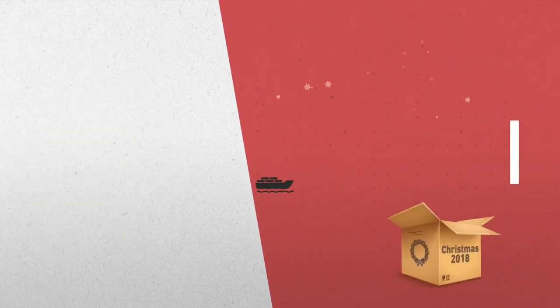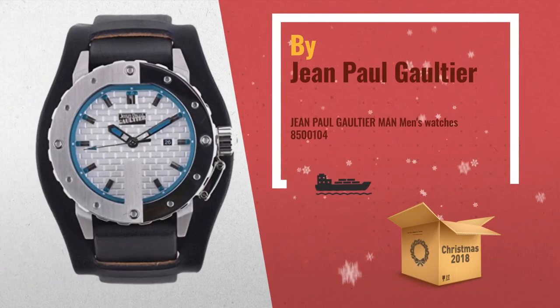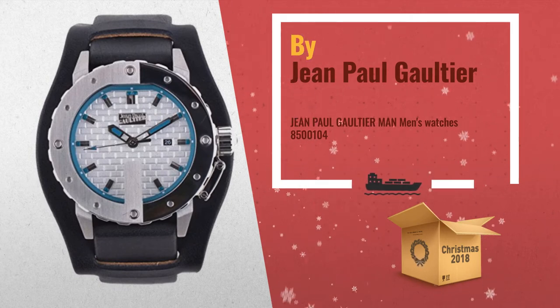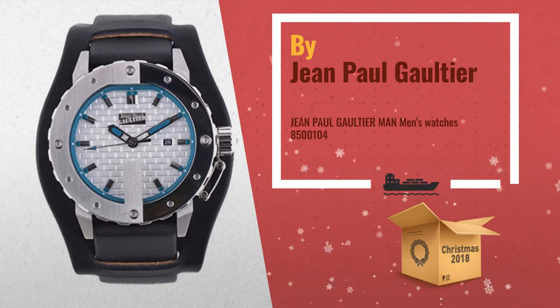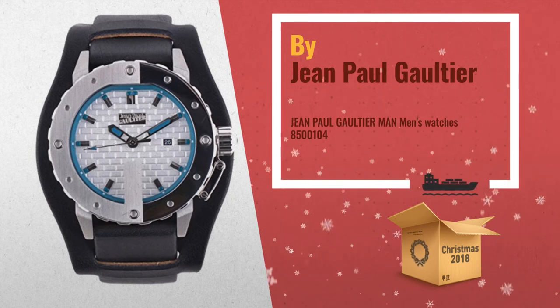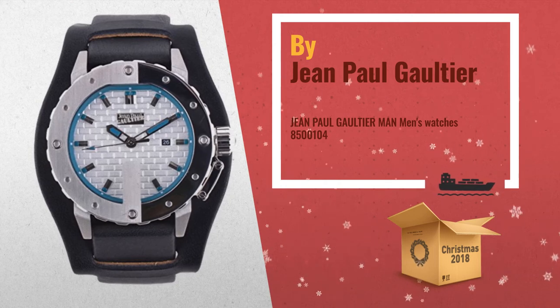Number 2: Jean Paul Gaultier Men's Watch. Silver stainless steel case and black calfskin strap. Silver dial. Quartz movement. Buckle closure. Water resistance of 30m — another great product by Jean Paul Gaultier.